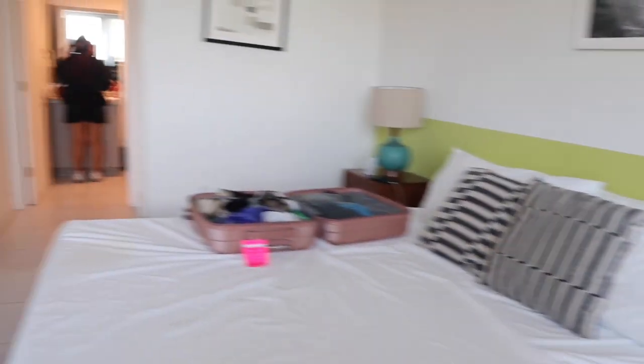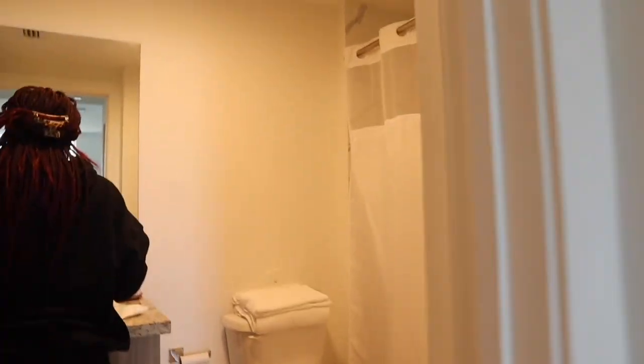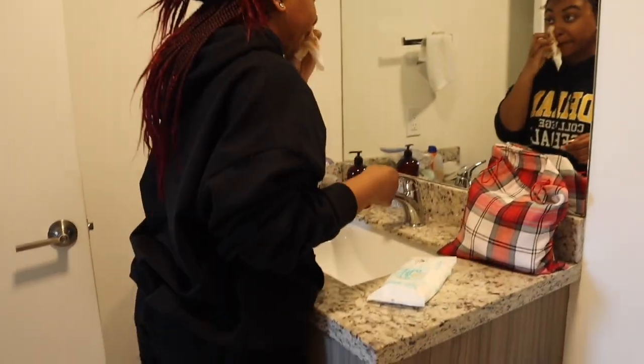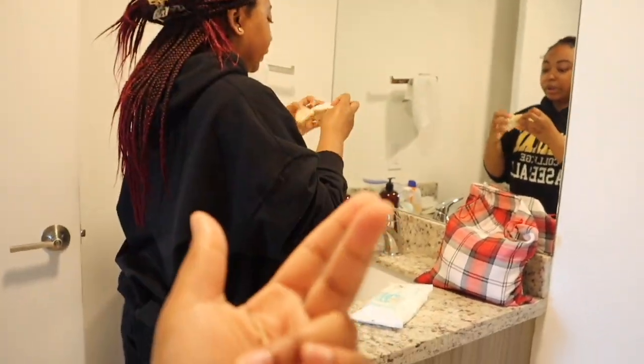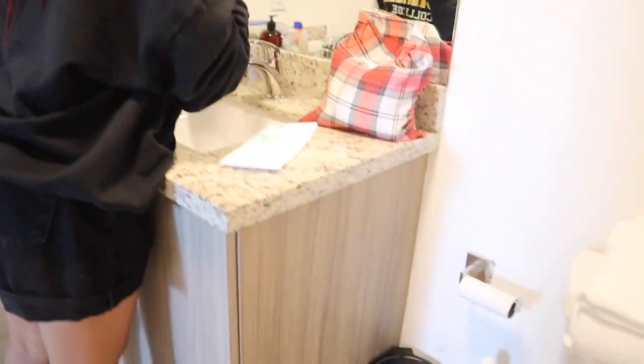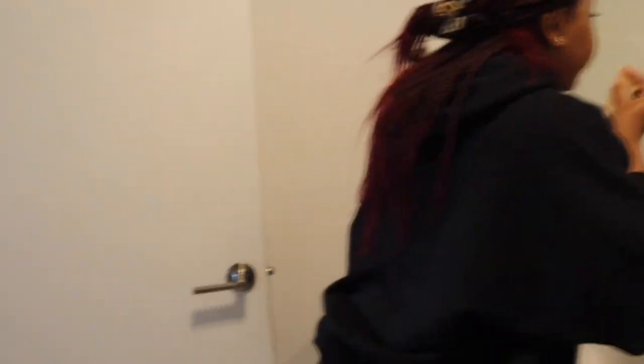Each of our rooms had our own bathroom. This is a full walk-in closet — I won't show you that. So this is their bathroom: tub, shower, toilet. Nothing too special. Jordan's taking off her makeup because we're going to be on a three-hour plane ride. This is their cute little granite top — pretty nice bathroom.